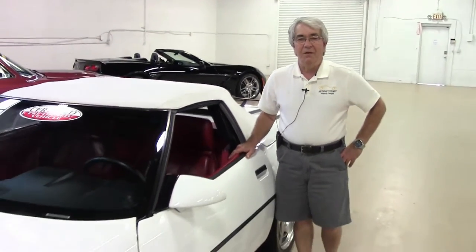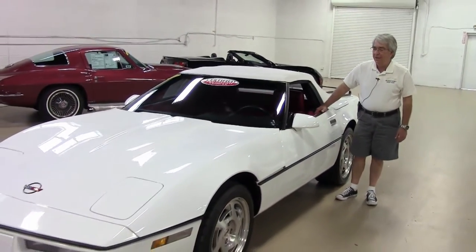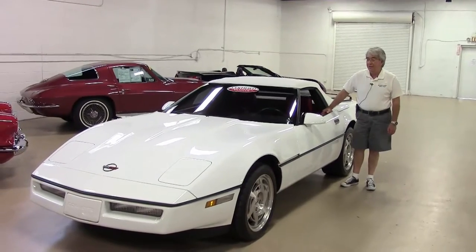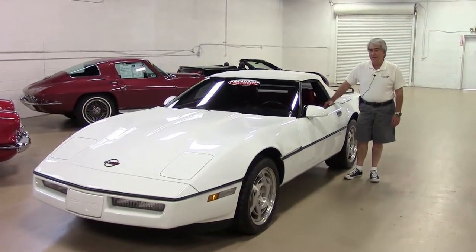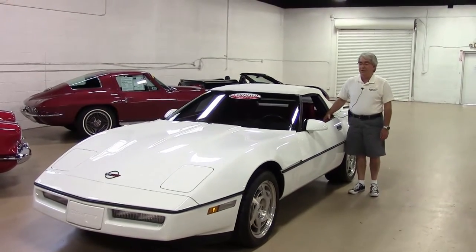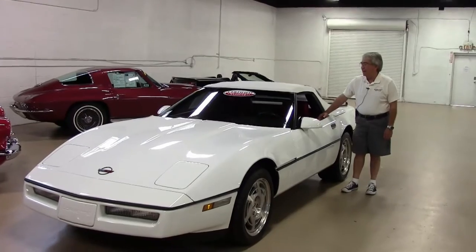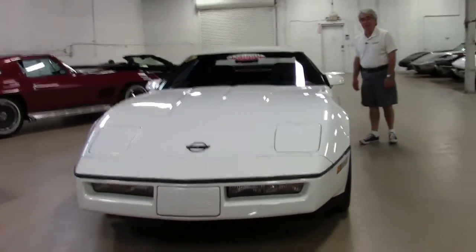Good morning. I'm Phillip Scoble with Buy a Vet in Atlanta, Georgia. Today we have what appears to be an almost brand new 1990 C4 Corvette. It's showing less than 15,000 original miles. It has the red interior, white top, and the rare factory luggage rack on the back.